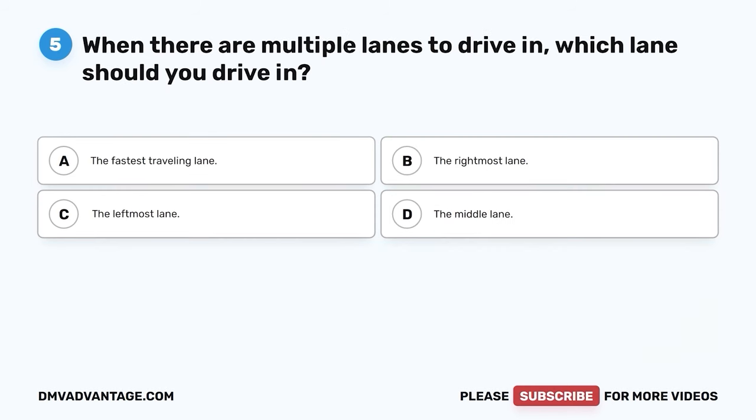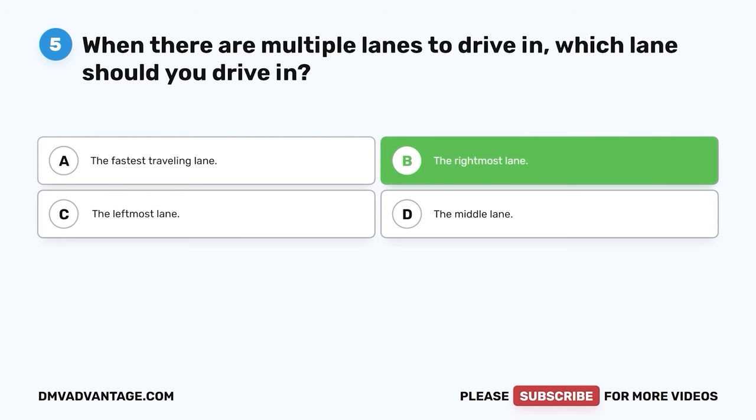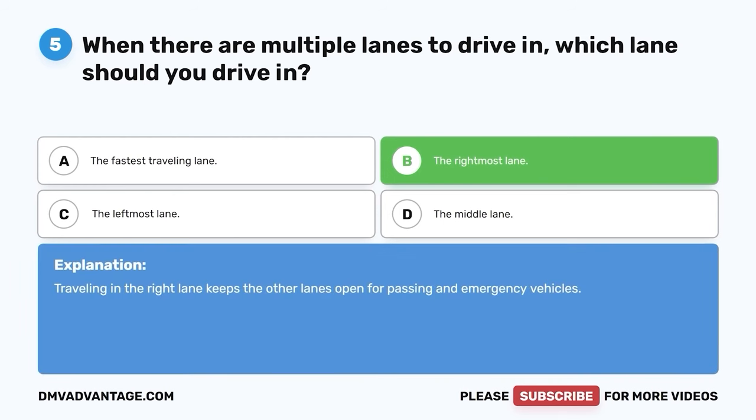Question 5: When there are multiple lanes to drive in, which lane should you drive in? A. The fastest traveling lane. B. The rightmost lane. C. The leftmost lane. D. The middle lane. The correct answer is B — the rightmost lane. Traveling in the right lane keeps the other lanes open for passing and emergency vehicles.